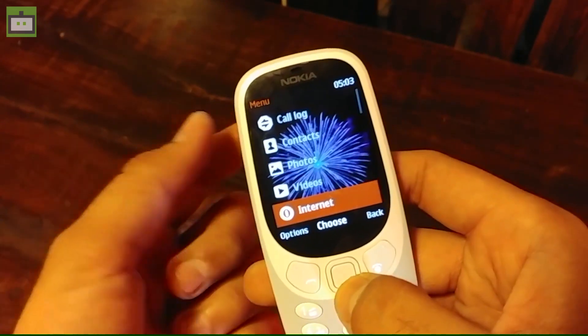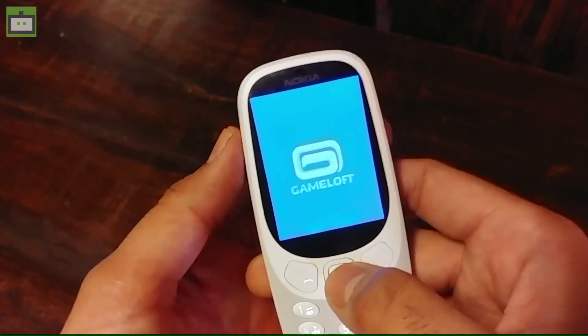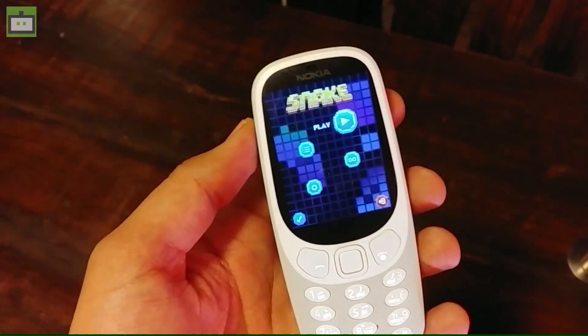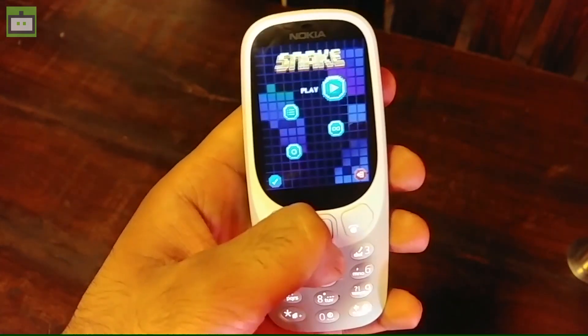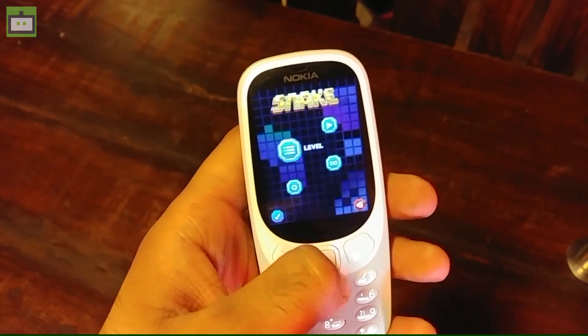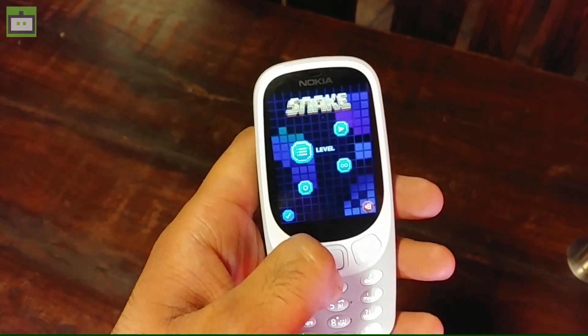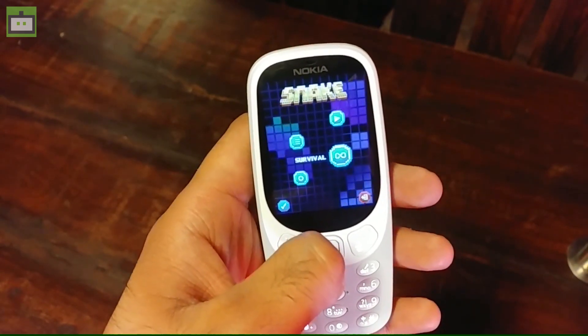Talking about the weight, the Nokia 3310 has a weight of 80 grams including the battery. As per Nokia, the battery can last up to 25 days on a single charge — this is the standby time. And here is the revamped Snake game, so you can enjoy Snake on this feature phone, just like we used to play earlier on Nokia feature phones.